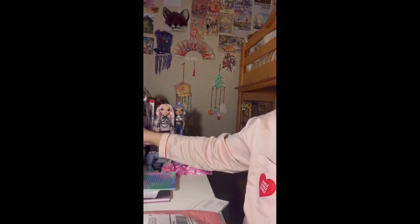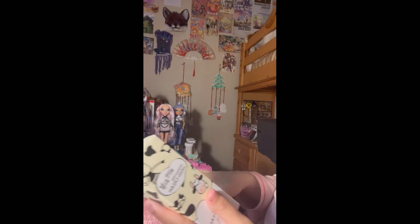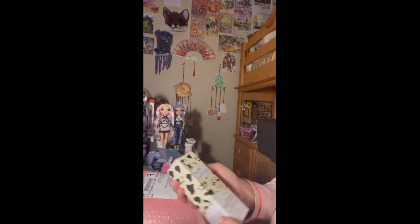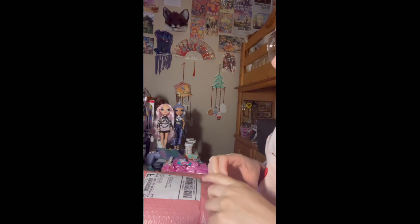I actually want to open this package first. So it's a Moisture Milk Hand Cream — it's by Esfolio. Last time I was there they had a banana milk hand soap, but I didn't see that this time.